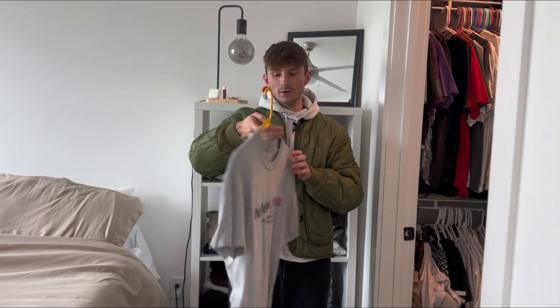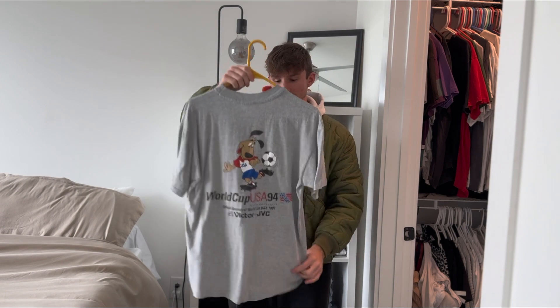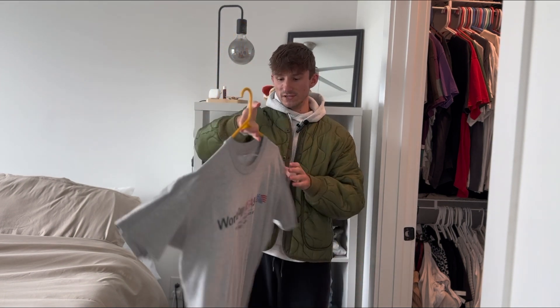Picked up this 1994 USA World Cup t-shirt a couple months ago at a vintage event. It's on the red bar Anvil tag, size large, single stitch and in super good condition. I just love any of the 1994 World Cup stuff.